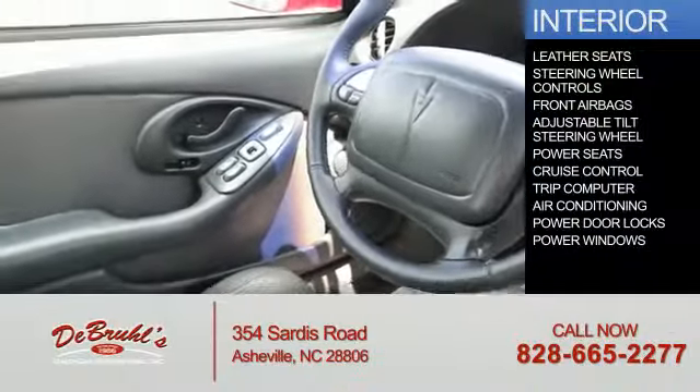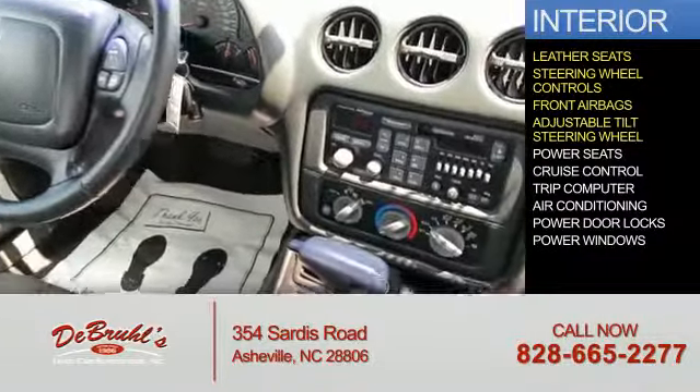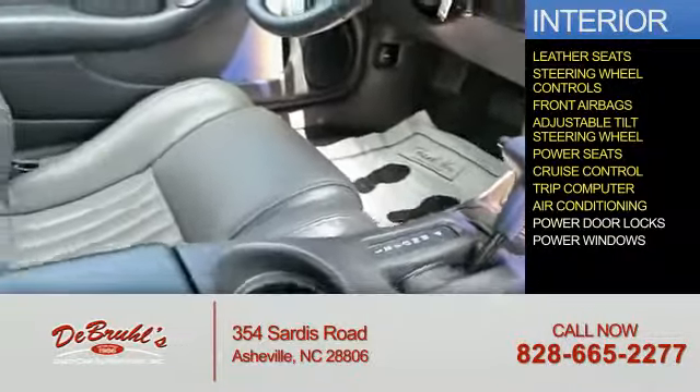Inside you'll find leather seats, steering wheel controls, front airbags, an adjustable tilt steering wheel, power seats, cruise control, a trip computer, air conditioning, and power door locks.